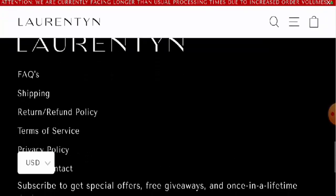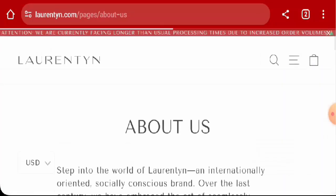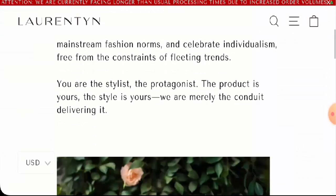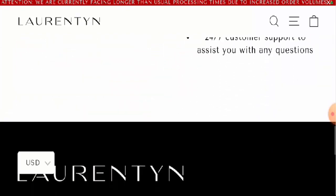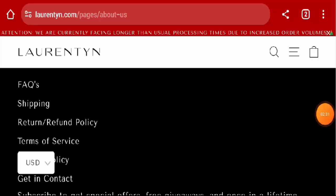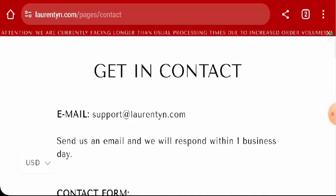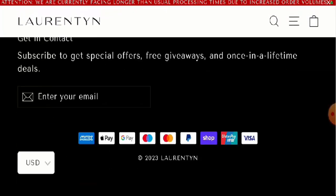Next we will check the About section. Go to the menu and they have given some information about the company, but they haven't mentioned the founder or the business establishment date. For contact details, go to the menu, then the Help Center, scroll down, and go to Get in Contact. They have given an email address and the email name matches the domain.